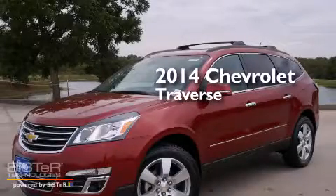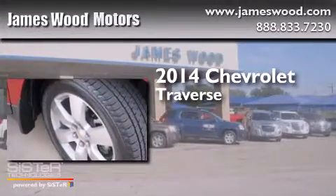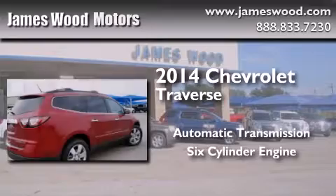This is a brand new 2014 Chevrolet Traverse. This crossover has an automatic transmission and a six-cylinder engine.